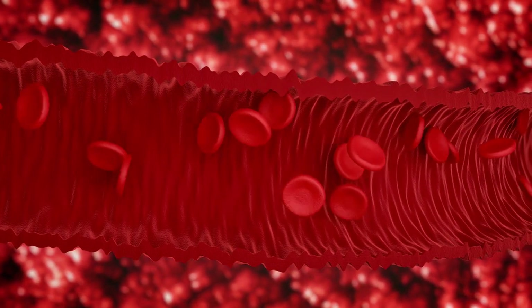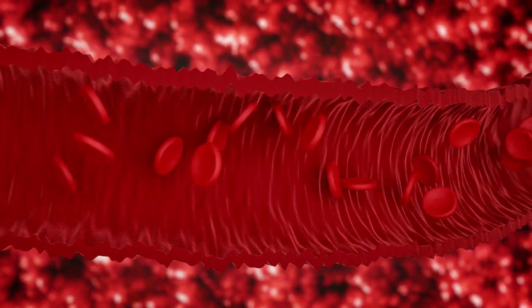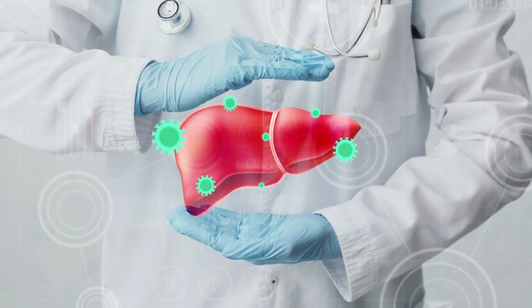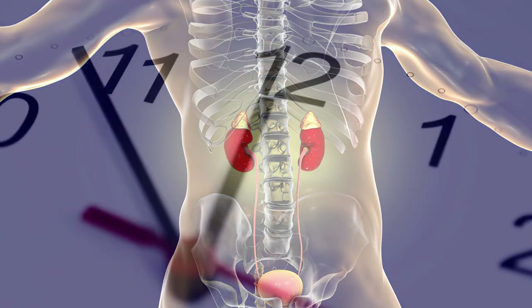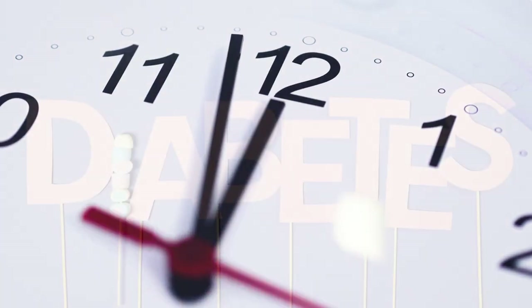This process maintains your blood sugar within a normal range until your next meal. Additionally, your body has the capability to generate glucose, primarily in the liver, but also in the kidneys. With prolonged fasting, the body can break down fat stores and use products of fat breakdown as an alternative fuel.